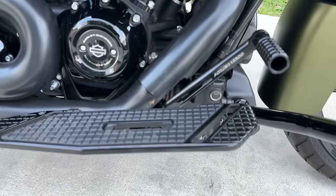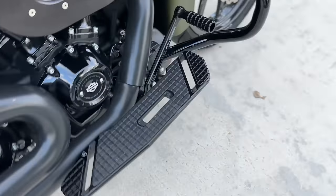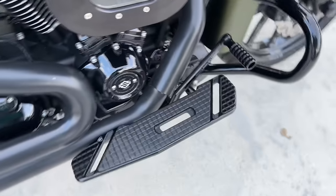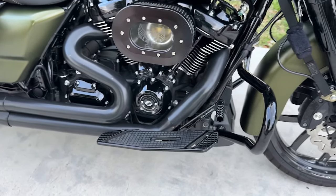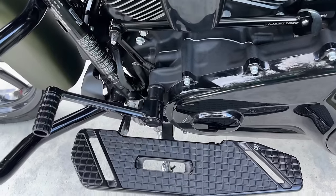For the new things: Arlen Ness Speed Liner floorboards — I got the whole kit. One thing about the Speed Liner floorboards is they are 16 inches. I wear a size nine and a half shoe, so you can see the difference there. We have the controls, and I'm going to go around to show you the shift linkage and the shifter itself.